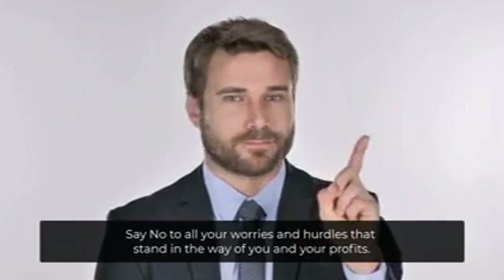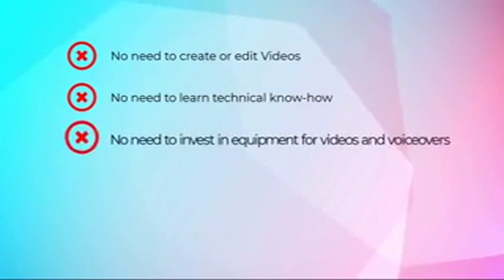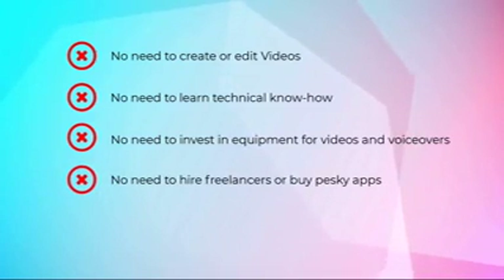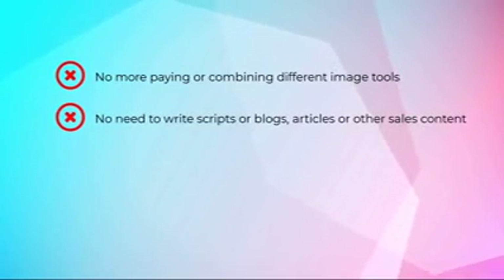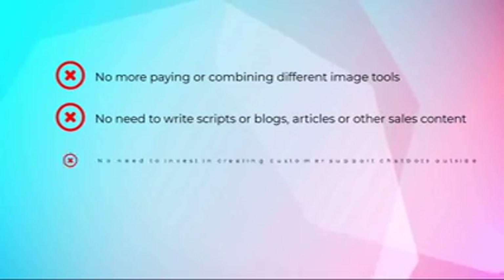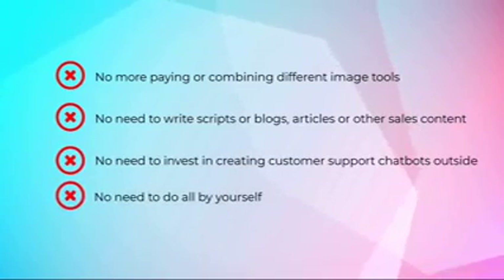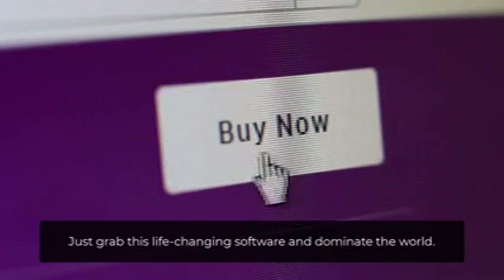Say no to all your worries and hurdles. No need to create or edit videos. No need to learn technical know-how. No need to invest in equipment for videos and voiceovers. No need to hire freelancers or buy pesky apps. No need to invest in AI image creation and designing. No more paying or combining different image tools. No need to write scripts, blogs, articles or other sales content. No need to invest in creating customer support chatbots outside. Everything is done for you.